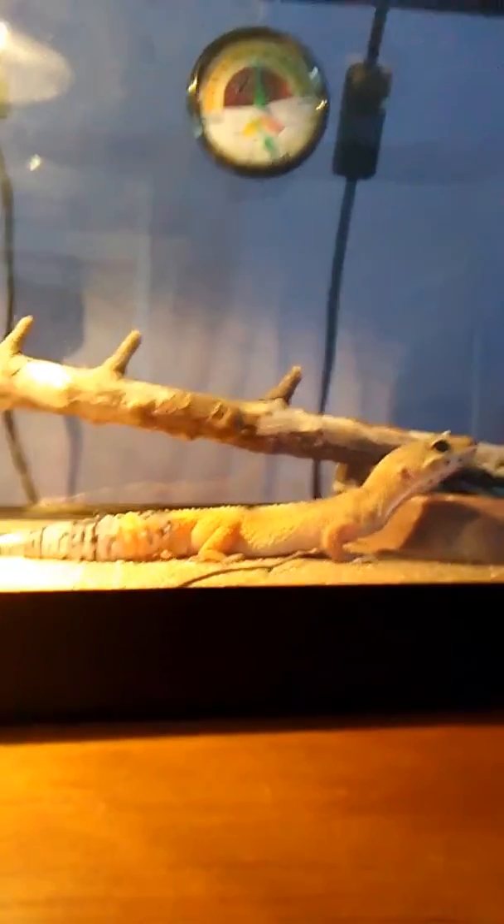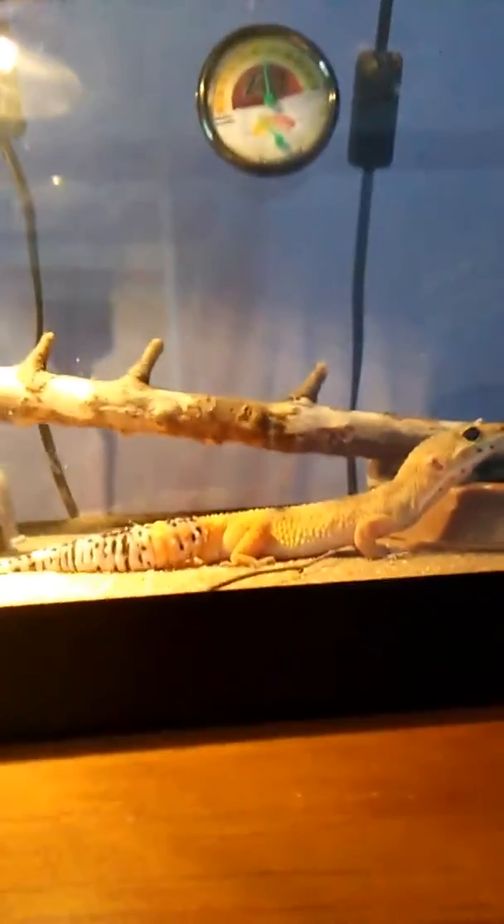Hope you guys enjoyed the solar eclipse today. If you were where I was, you wouldn't be able to see it very well.